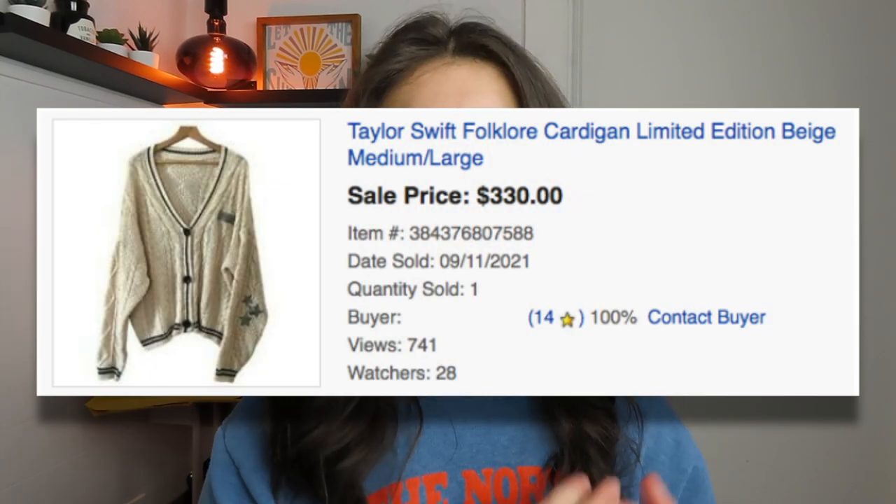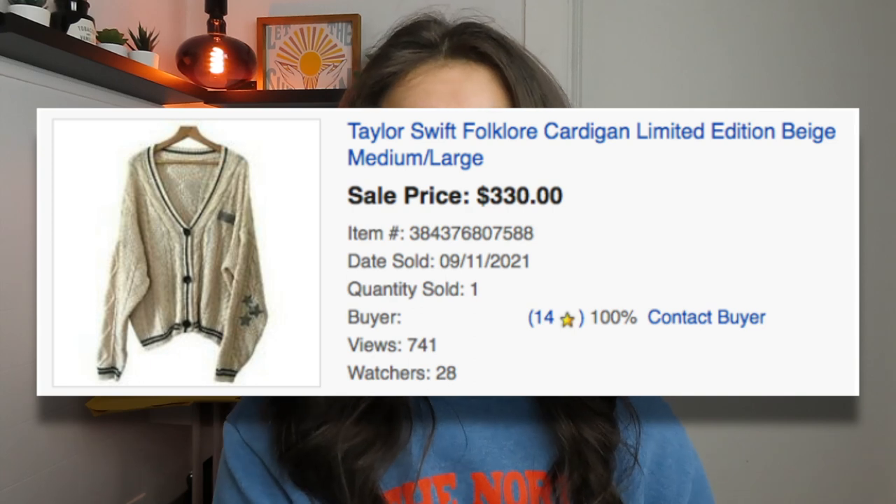That Taylor Swift cardigan did not disappoint. I listed it on eBay as a five-day auction, starting at $149.99, hoping to make at least $200. It ended up selling for $330 — people kept bidding and someone snatched it at the very end. I made a really great profit on that item.